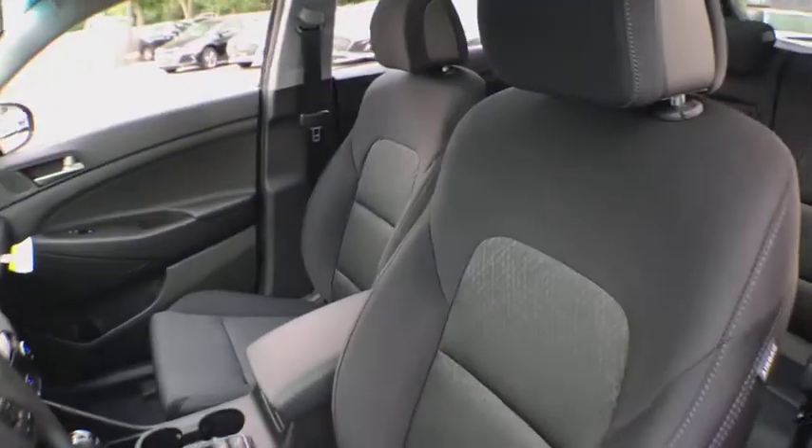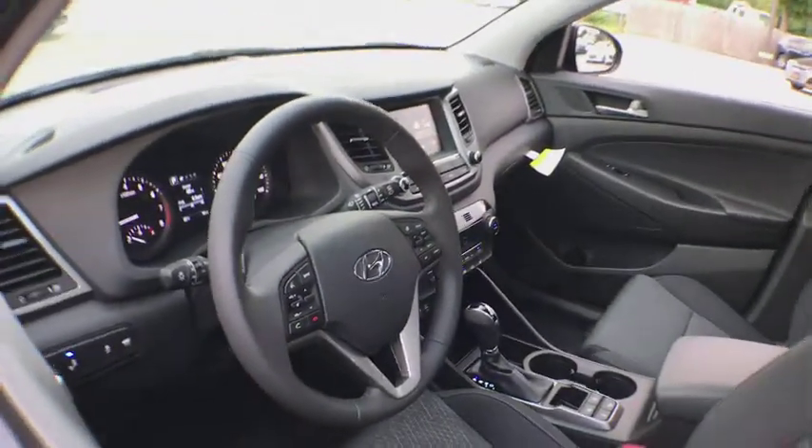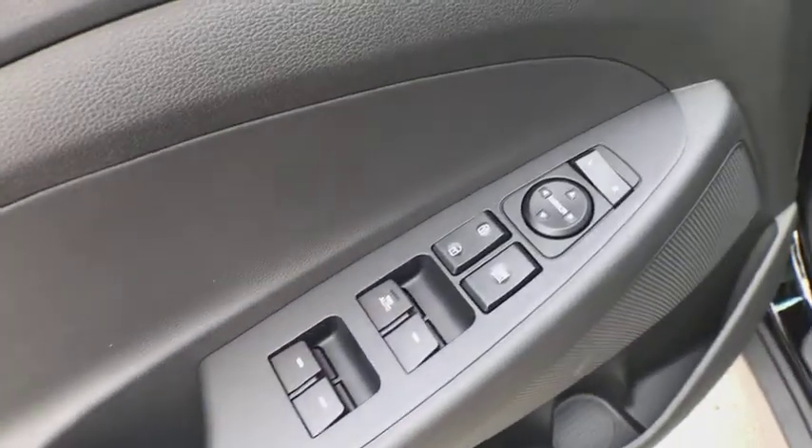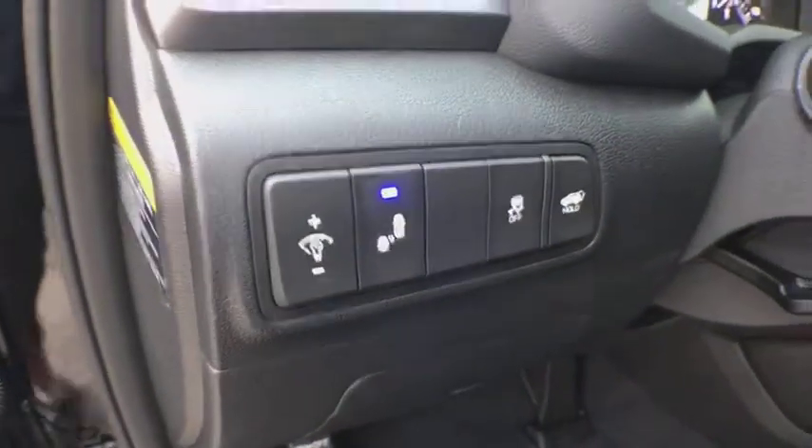Stability control, power liftgate, traction control, keyless entry, all-wheel drive, anti-lock braking system, steering wheel audio controls, backup camera, leather-wrapped steering wheel, Bluetooth.